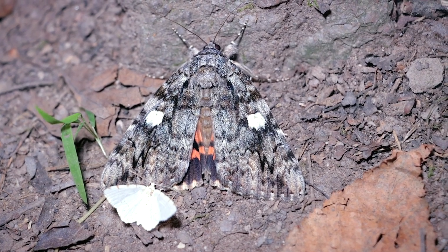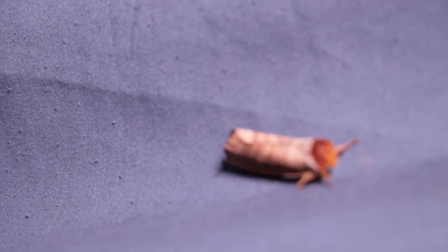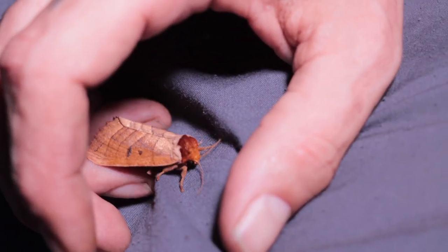Another underwing, although this one dwarfed the other moths. This Tolype looks so much like a hollow branch when viewed at the right angle, especially in daylight. You'll see more of this one in another video.